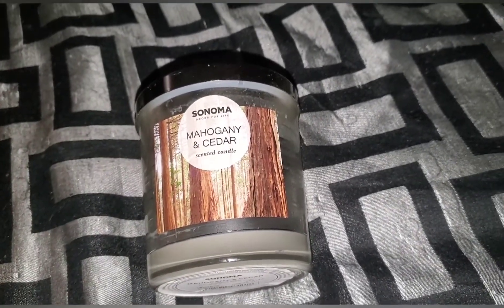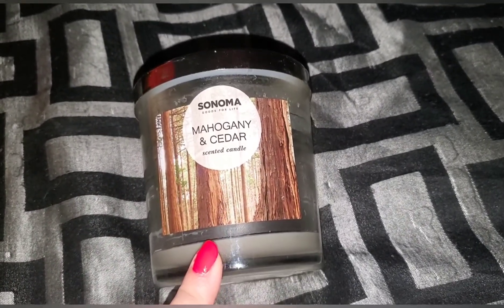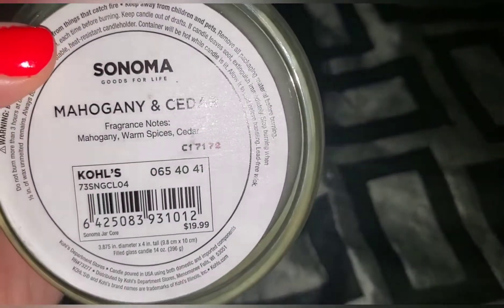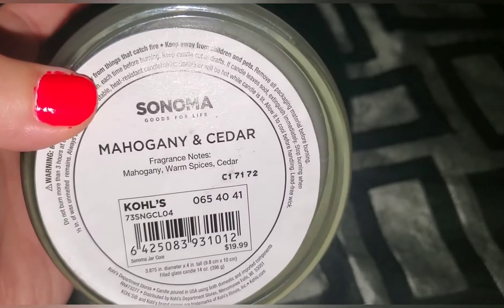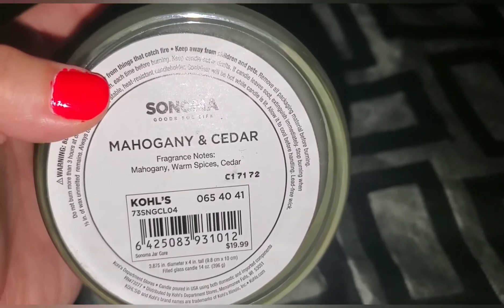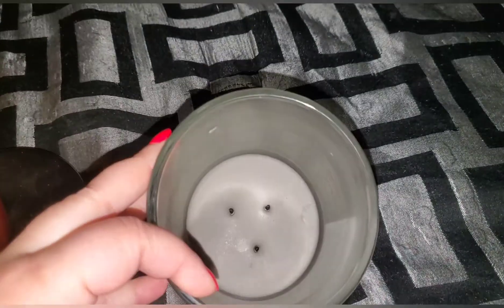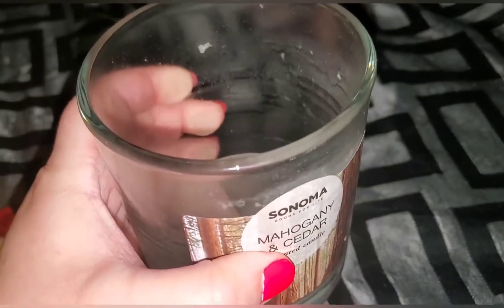The first one is mahogany and cedar — this is Sonoma from Kohl's. Normally $19.99, but never pay that price; you can definitely get it for a lot cheaper. I think I paid around six bucks for this. It's mahogany, warm spices, and cedar. To me this is what I would consider a manly scent.